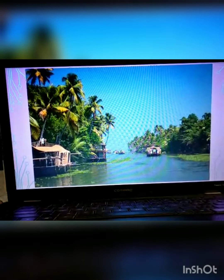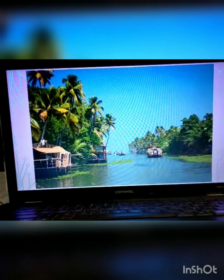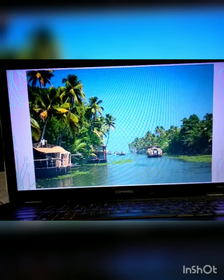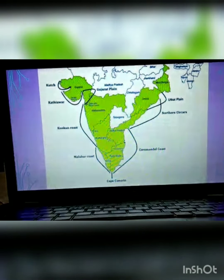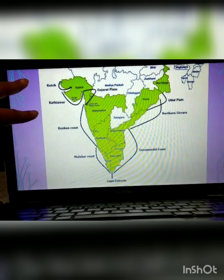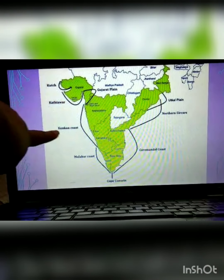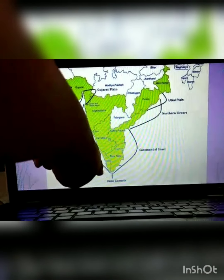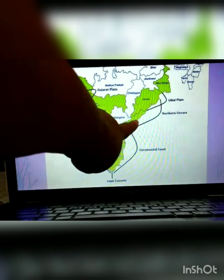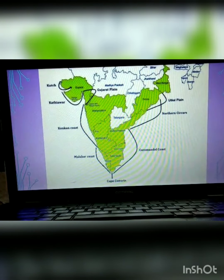Here is a picture of the backwater of Kerala, where the water stays and does not flow like a river. A clear map shows the coastal plains: the Kutch region, Konkan coast covering a stretch of area, Malabar coast in Kerala, Cape Comorin, Coromandel coast in Andhra Pradesh and Tamil Nadu, and the Northern Sarkars region. I hope this is clear from the picture, as geography is not easy to learn without the help of pictures.